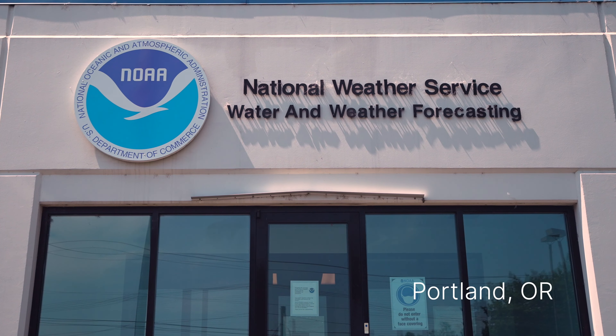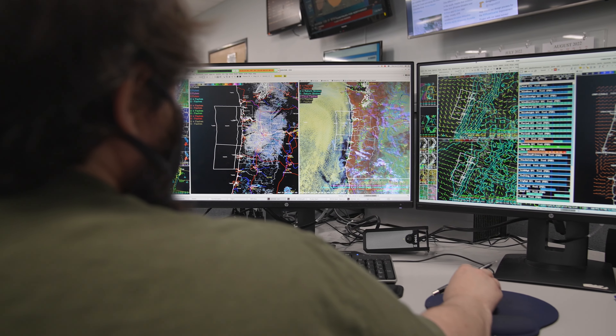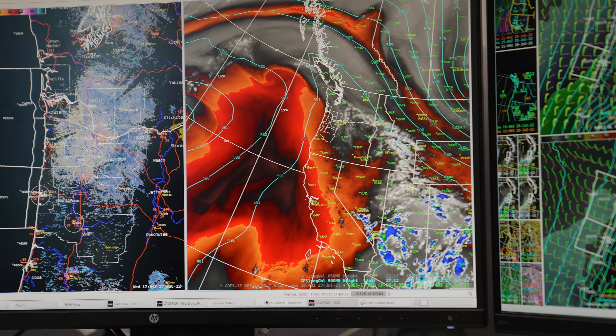Our goal is to provide data, forecasts, watches, and warnings at some key locations, like the Willamette River in Portland, which is a major U.S. city that historically has seen some catastrophic floods.